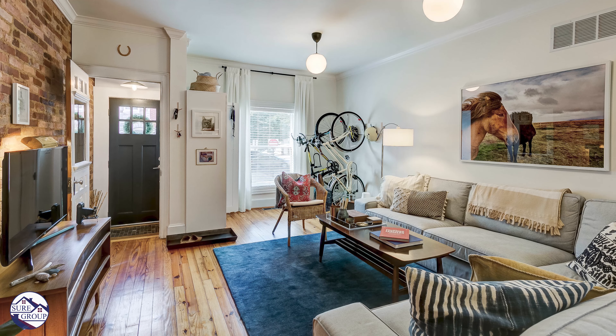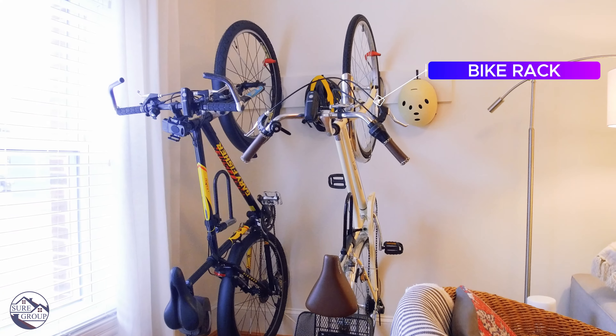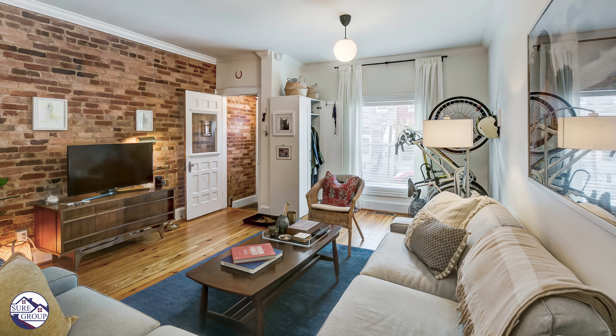In your wide family room there is a custom-built bike rack and a coat closet, which is super functional and does not take away from the extreme width and depth of your family room at 401 Bolden.